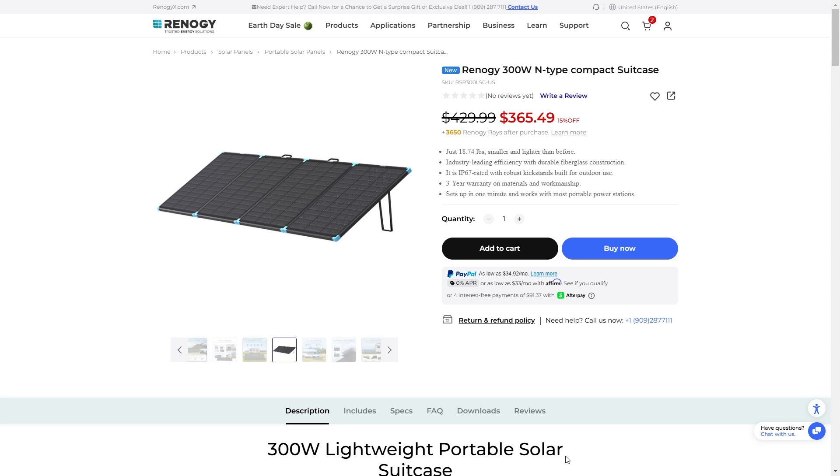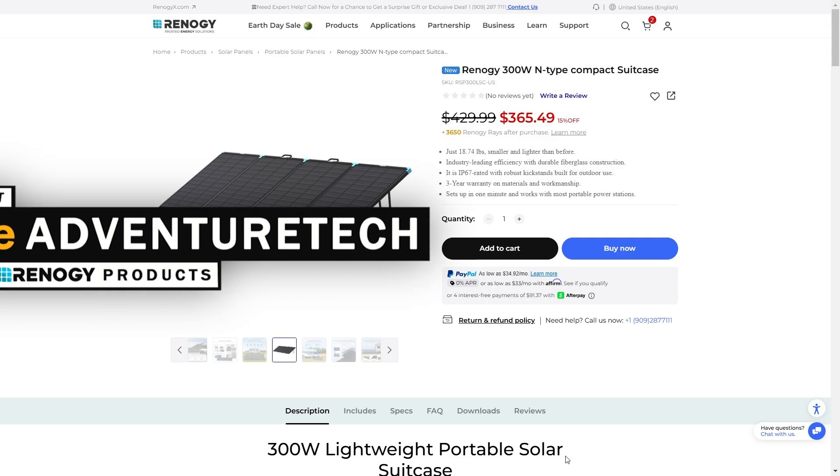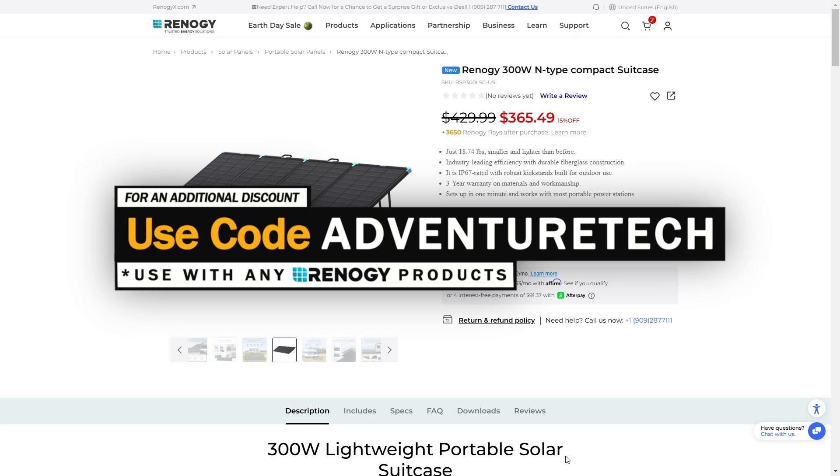Welcome back to Adventure Tech, where we do the research so you don't have to. We're checking out Renogy's newest products — they've got a bunch of these N-type compact suitcases and different portable solar panels. They're really great and the prices are really good right now. You can get an additional discount by using my promo code Adventure Tech.